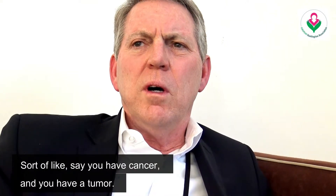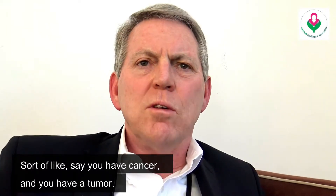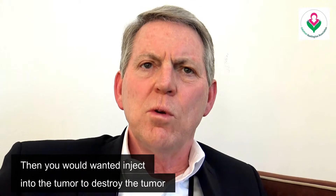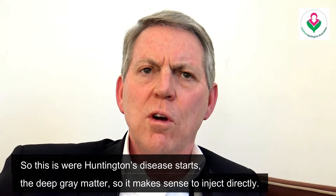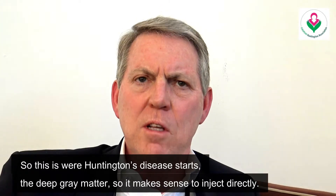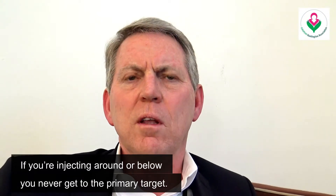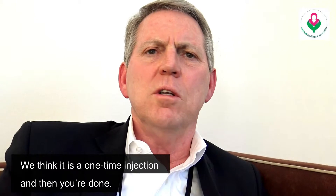Say you have cancer and you have a tumor — you would want to inject into the tumor to destroy it. This is where Huntington's disease starts: the deep gray matter. So it makes sense to inject directly; if you're injecting around or below, you never get to the primary target. We think it's a one-time injection and you're done.